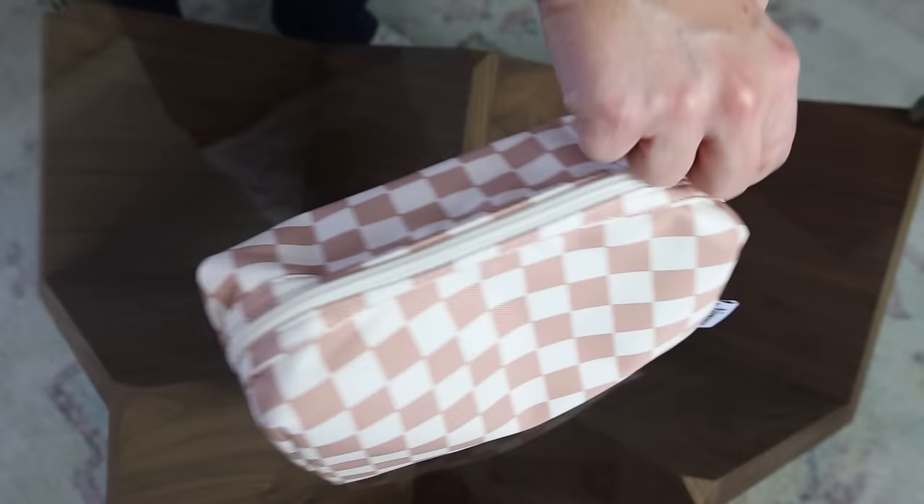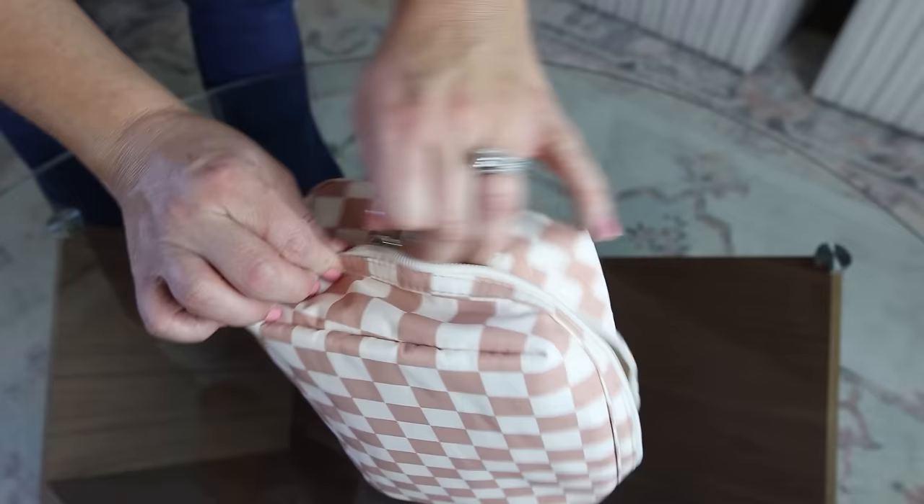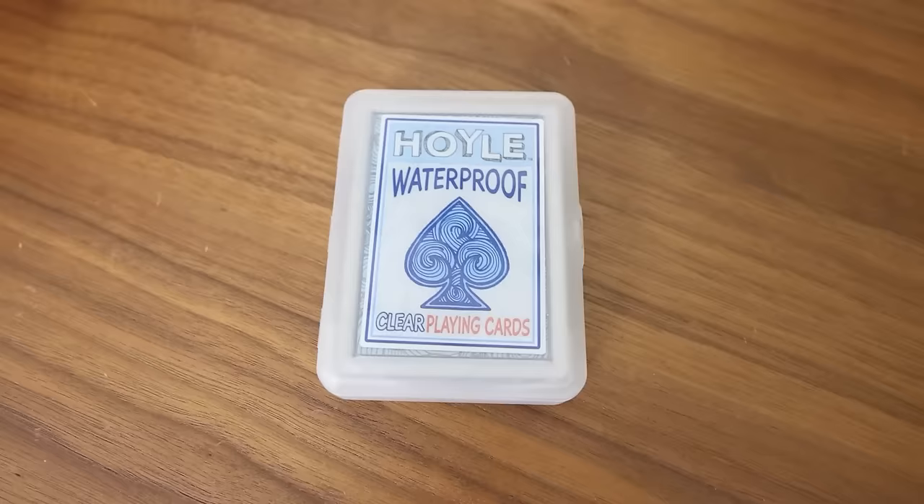This checkered makeup pouch is so adorable. It's perfect for traveling or just going away for the weekend, and it holds so many items in it.